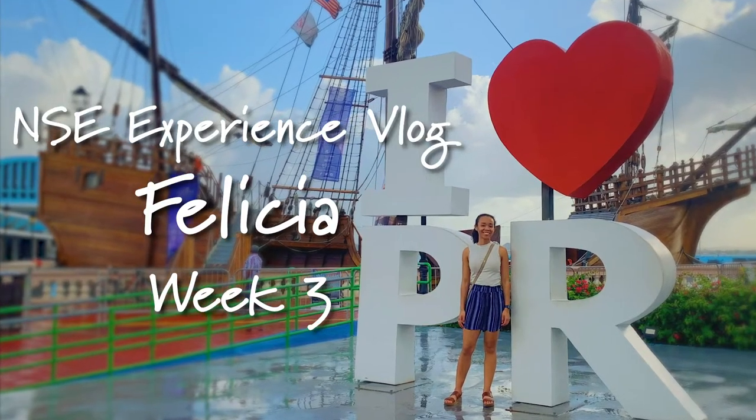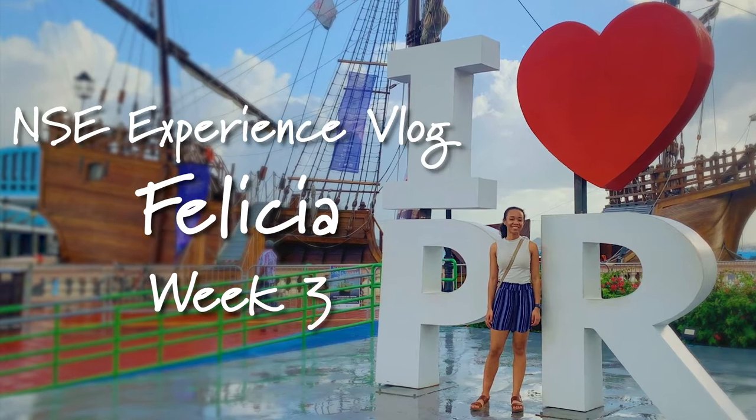Hello everyone, I'm Felicia McGill and I'm currently studying here in Puerto Rico at the University of Puerto Rico Rio Piedras. For this video I wanted to show you guys what it looks like inside of the dorm building but also on campus. This week classes actually began, but due to the earthquakes we had two weeks where classes were pushed back, so I finally had my first experience in the classroom and really feel like a real college student.